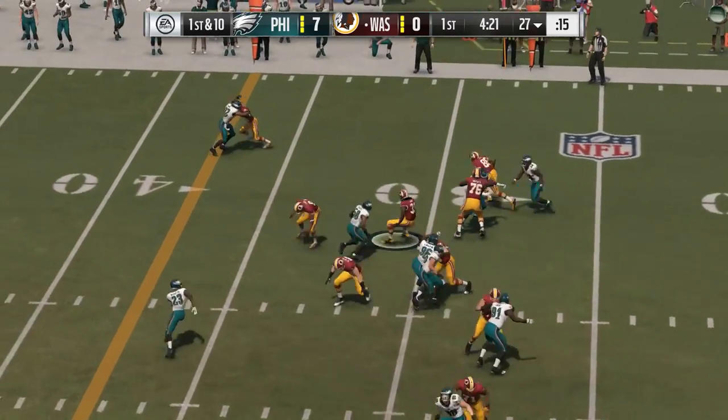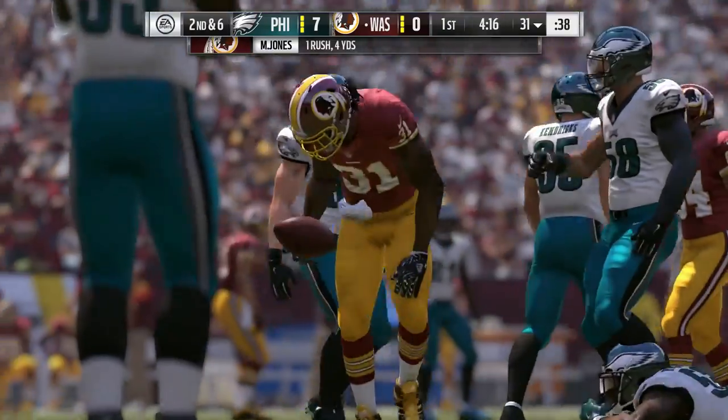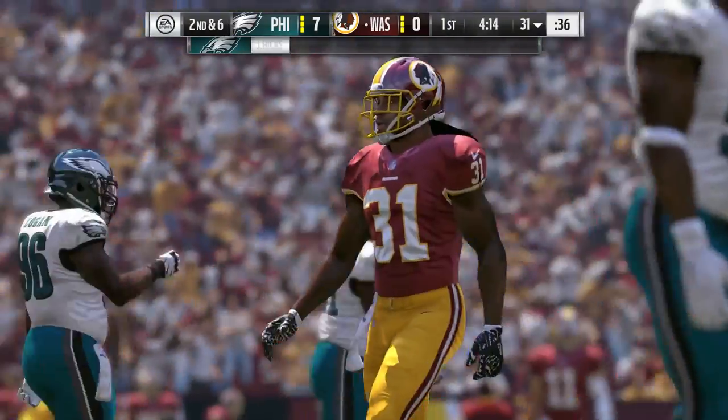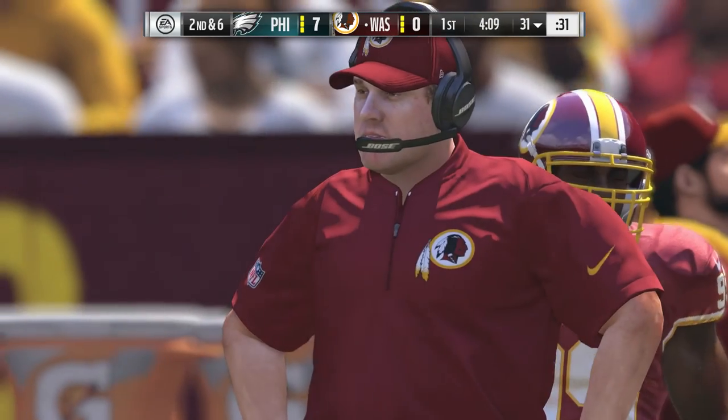There's the first carry for Matt Jones. He powers his way up past the 30. They call it a gain of four on first, and that'll make it second down. And Matt Jones is still trying to find his stride after the preseason shoulder injury, isn't he, Brandon?